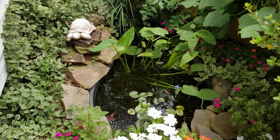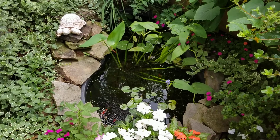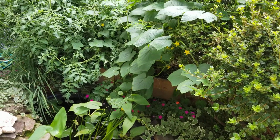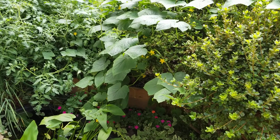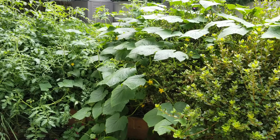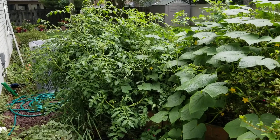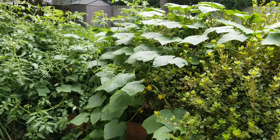This is a pond update for July 23rd, 2020. It's very different this year because I put a raised planter, three feet by eight feet, beside my pond, which is growing tomatoes, cucumbers, and eggplants.